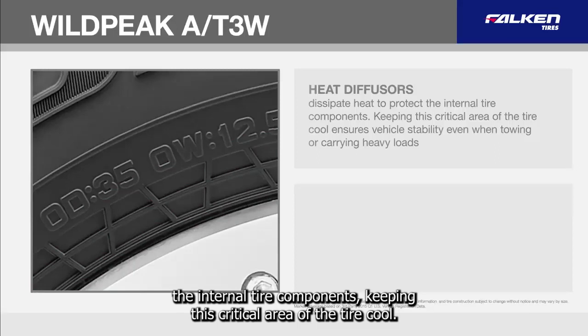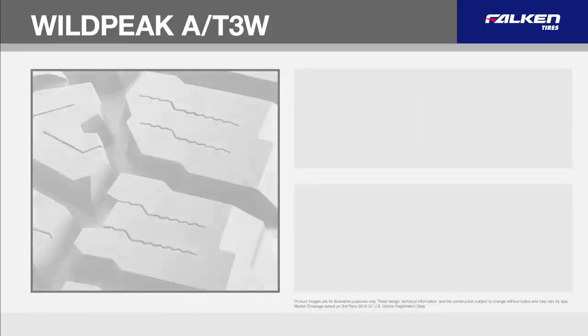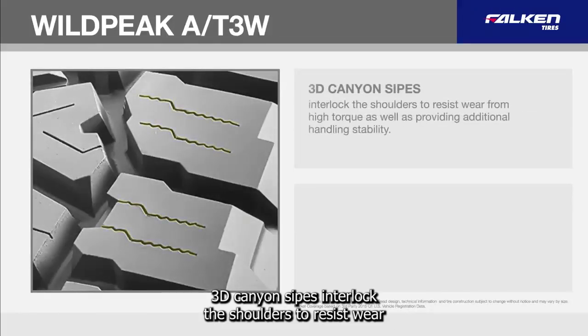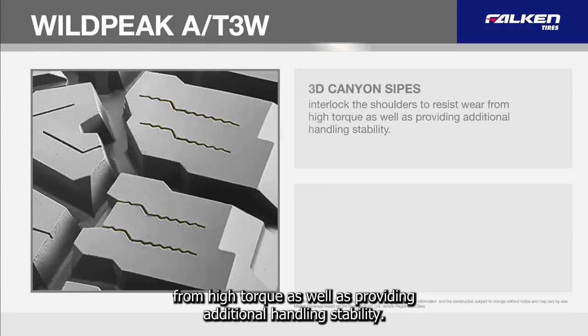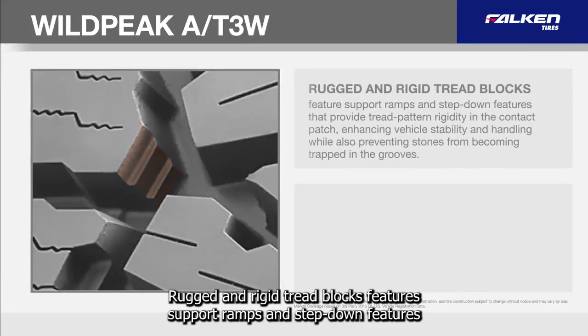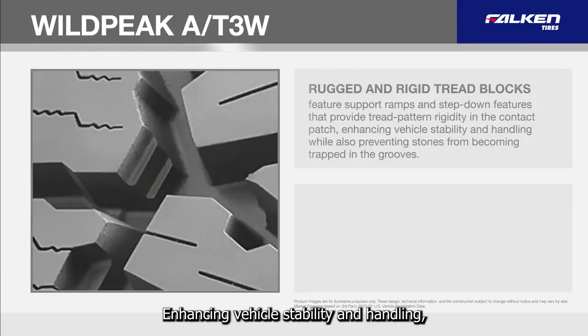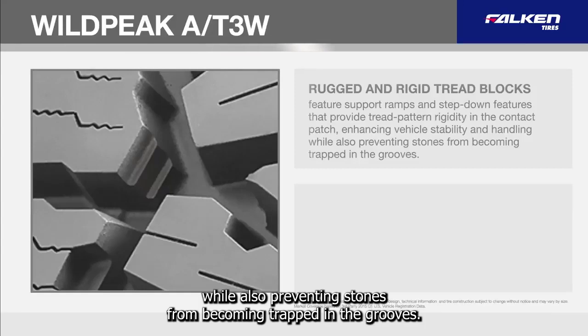Keeping this critical area of the tire cool ensures vehicle stability even when towing or carrying heavy loads. 3D Canyon Sipes interlock the shoulders to resist wear from high torque as well as providing additional handling stability. Rugged and rigid tread blocks feature support ramps and step-down features that provide tread pattern rigidity in the contact patch, enhancing vehicle stability and handling while also preventing stones from becoming trapped in the grooves.